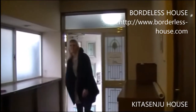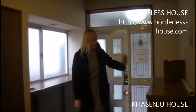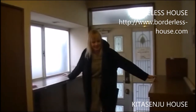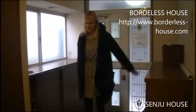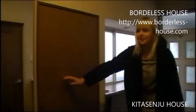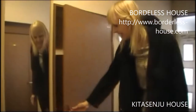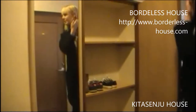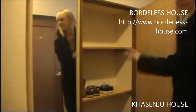This is the entrance of Kitasenju House. Here, these two boxes are shoe boxes. As you can see, there's a lot of space to put your shoes, and over here there's even more space as well. There's still a lot of space left, so if somebody moves in with a lot of shoes, here's the space for you.